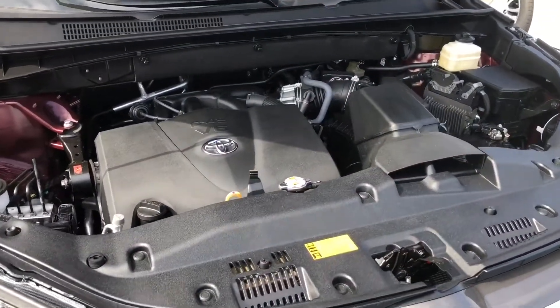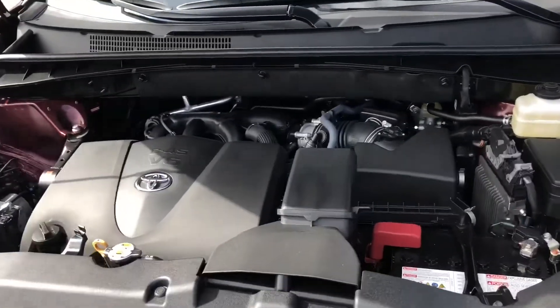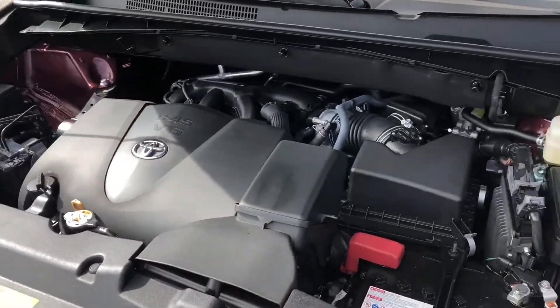You got this beautiful Toyota V6, almost right around 300 horsepower, 5,000 pound towing capacity. This is a truly reliable engine.